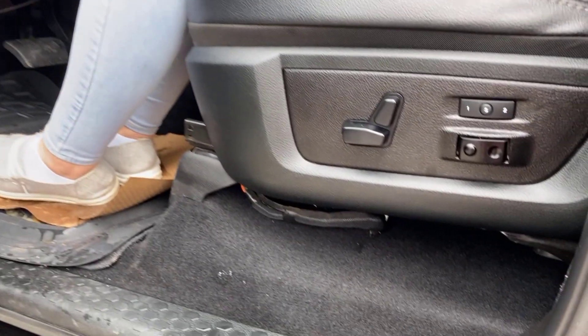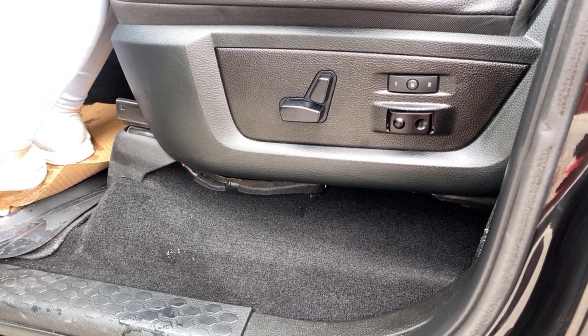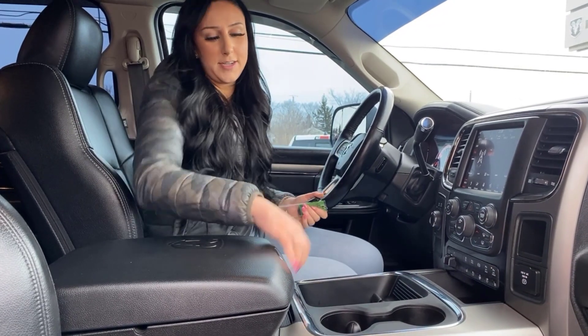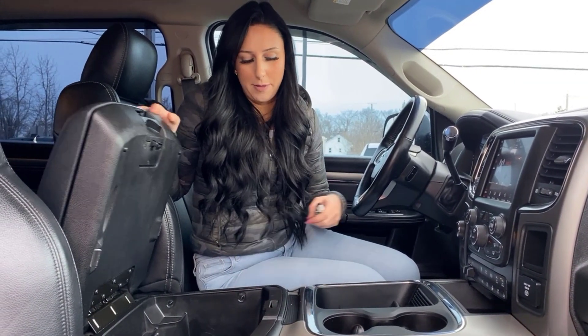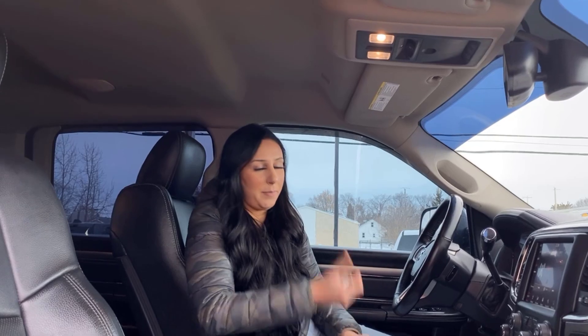Down below here, of course, power seat, all that good stuff. You also have lumbar and a memory seat function. Then 115-volt outlet, cup holders, more storage right there with some plugins, and the largest storage compartment there. Up top you have the button for your rear sliding window.